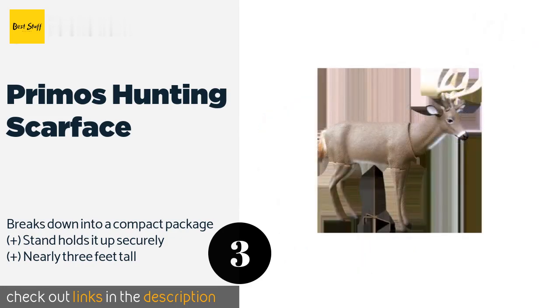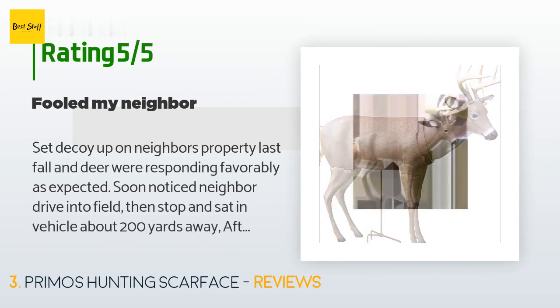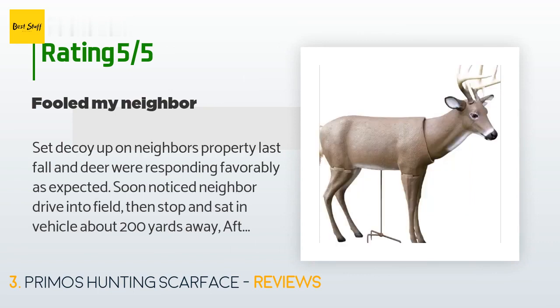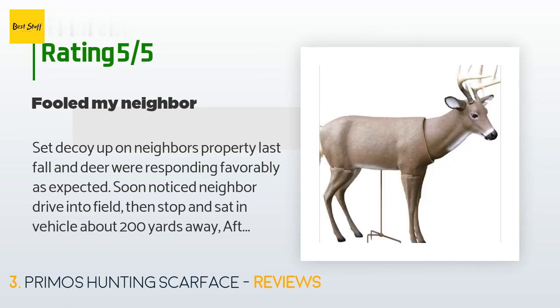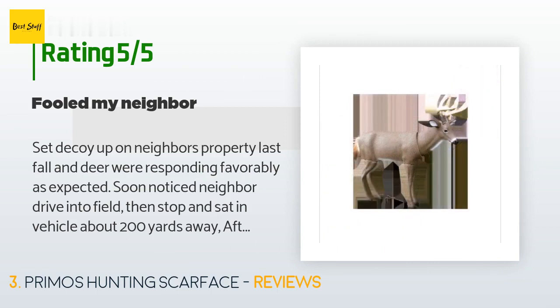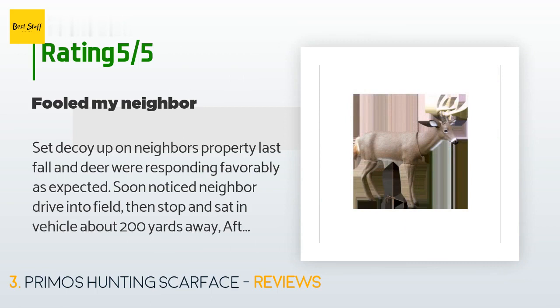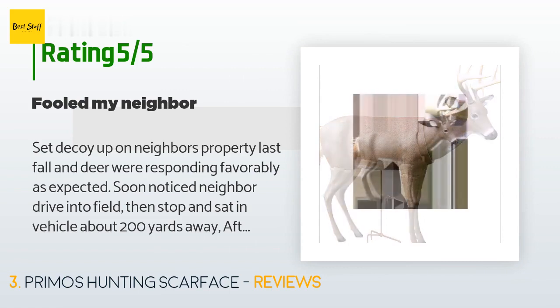This product is rated 4.4 stars from 256 customer reviews. A customer said: 'Set decoy up on neighbor's property last fall and deer were responding favorably as expected. Noticed neighbor drive into field, then stop and sit in vehicle about 200 yards away. After about 10 minutes, vehicle started and neighbor returned to his house. Deer started milling around in field again and a small six-pointer cautiously approached the decoy from behind. Deer scattered again when neighbor returned with his wife, driving to within 100 yards of the decoy, then sitting for five minutes before driving to within 50 yards.'